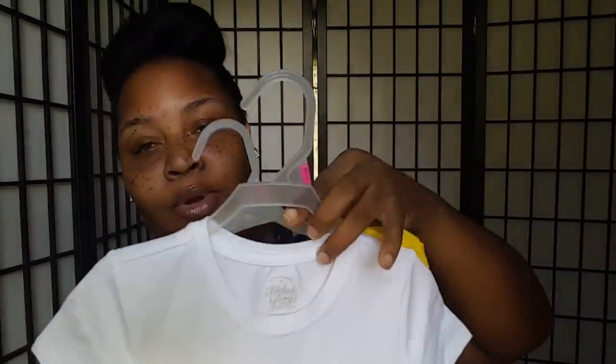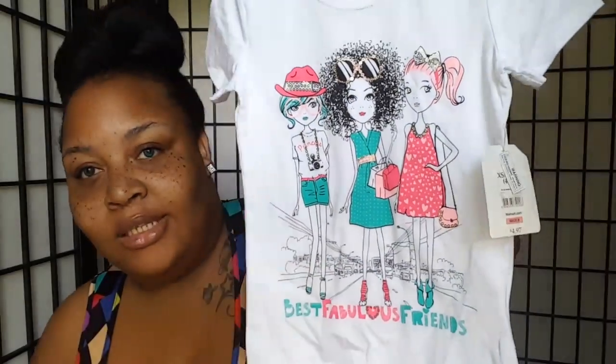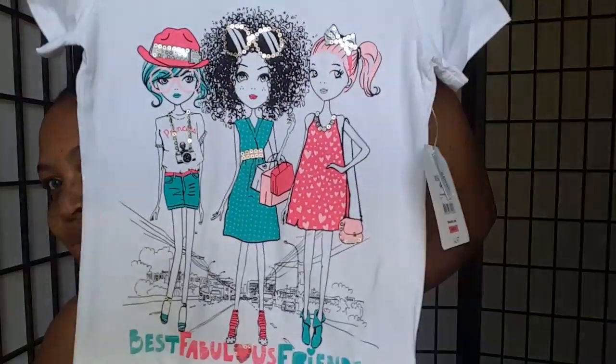So first thing first, I got some of this stuff from Walmart. I got this cute little shirt for my daughter Trinity — her first time going to school, she's going to be in pre-K. So I got this cute little shirt right here. It says 'Best Fabulous Friends.' It is too cute.